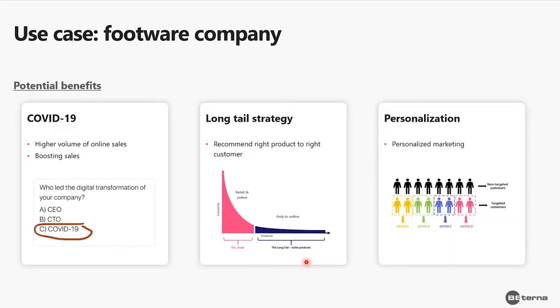The next benefit is personalization. By doing customer segmentation and profiling, we understand our customers better and segment them into different groups. For example, one segment might be fitness lovers who like sporty stuff, so we can offer them sports shoes. A different group might be ladies who like elegant style, so we can offer them elegant heels. This way we get higher customer satisfaction and a higher probability of a purchase if we recommend the right item to the right customer.